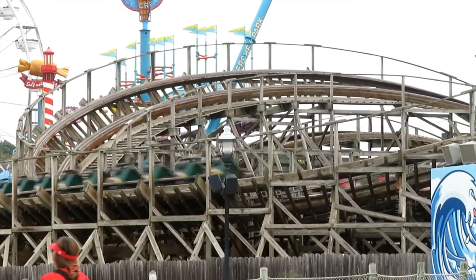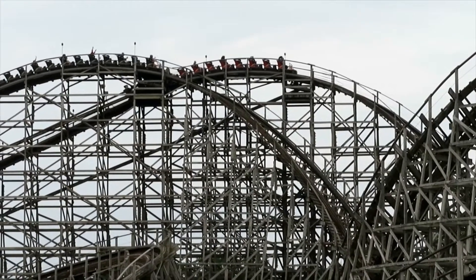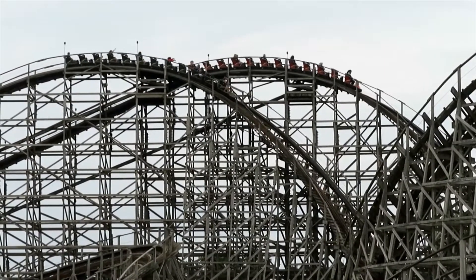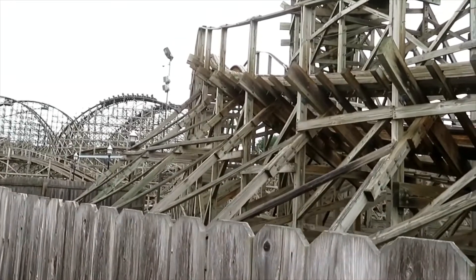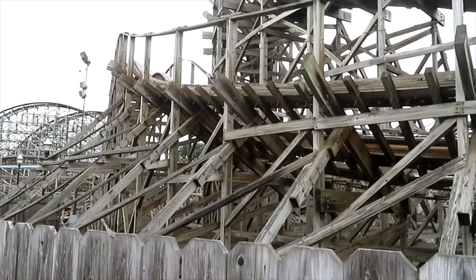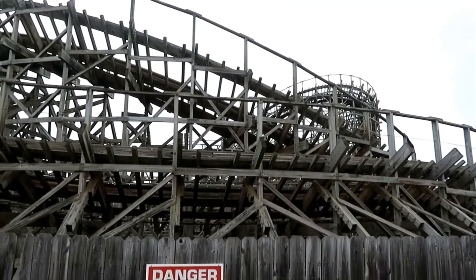The main thing with Lightning Racer that's fun is the interaction with the other side, and that's what I really like about it. Overall, I really like Lightning Racer. This is a fun ride and a great fit for Hershey Park, because it gives them a coaster that's just plain fun and really re-ridable.